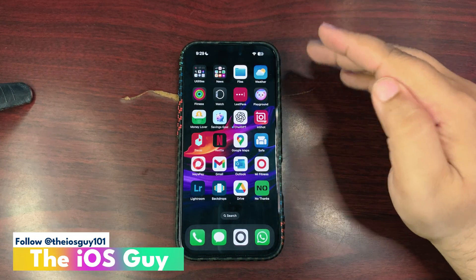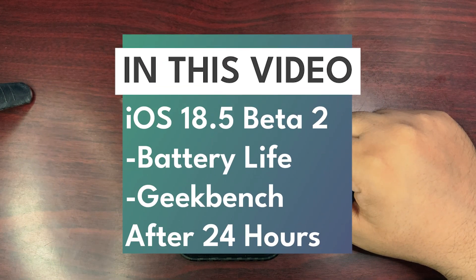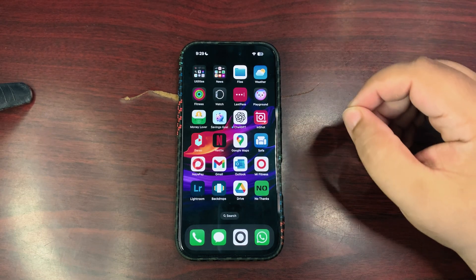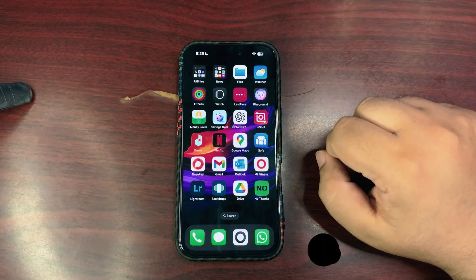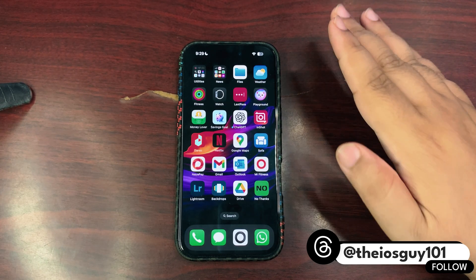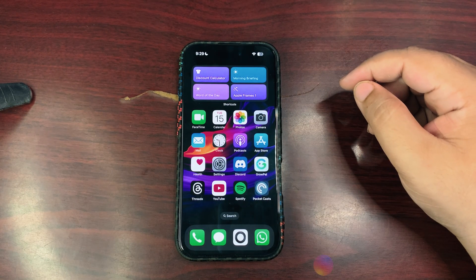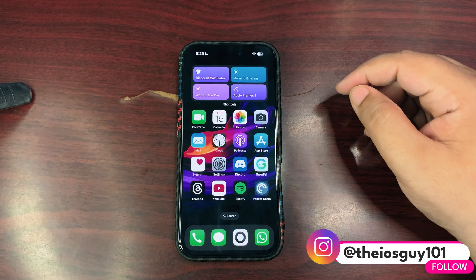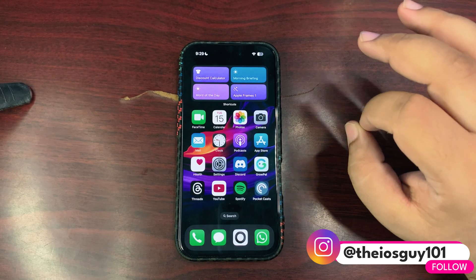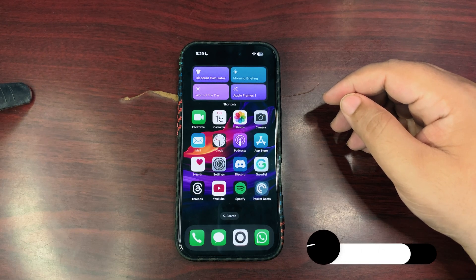It's been almost 24 hours since I've been using iOS 18.5 Developer Beta 2, and now it's time to talk about how the day went — battery life and device performance throughout the day. I'll be sharing battery life stats and GeekBench scores. Important disclaimer: it's just 24 hours; I usually take a couple of days to get stable results, but still the results are surprising with iOS 18.5 Beta 2.